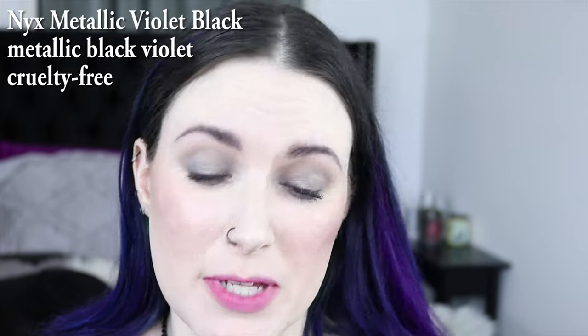The NYX color I have is Metallic Violet Black, and it's from the In Your Elements collection, so it's probably not even around anymore, but it's a really nice purple in my opinion. All of these lip swatches will look better if I was using a pencil with them, but I'm not, because I'm really just trying to get through them fairly fast. Metallic Violet Black — I feel like this looks goth as fuck, and I love it.